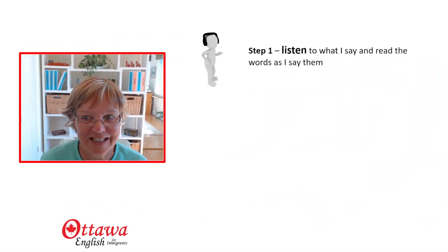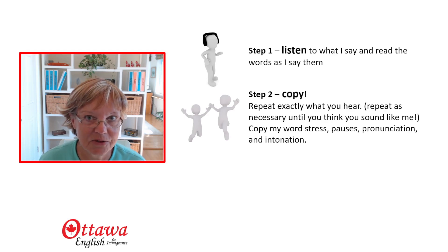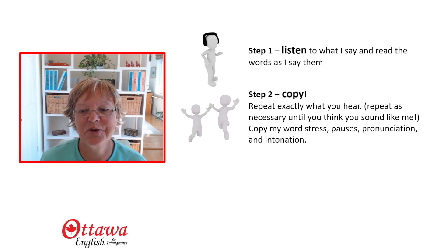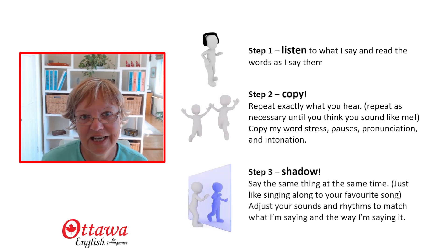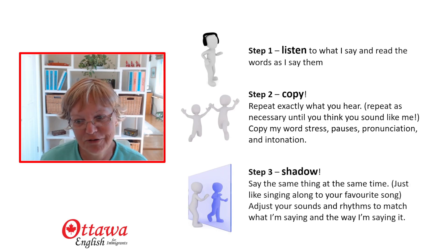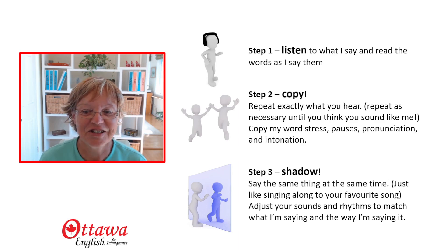So first of all, you're going to listen. You're going to follow the words and listen to the way I say them. In step two, you're going to listen to the way I say them and repeat what I say. You may need to do that more than once — stop the video, go back, repeat again. You're going to try to copy my word stress, my pauses, my pronunciation, and my intonation. Then in step three, you're going to sing along with me like you'd sing along with your favourite song. So at the same time as I'm speaking, you're speaking, and you're going to shadow me, sounding exactly the same as I do.